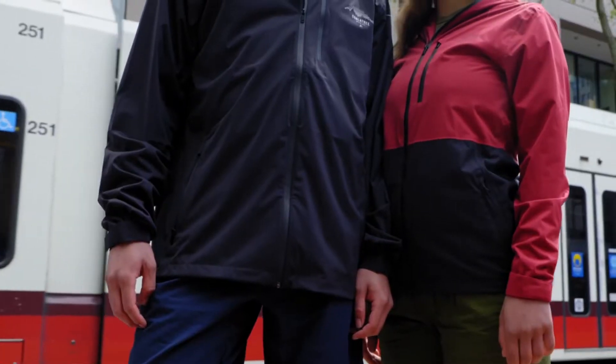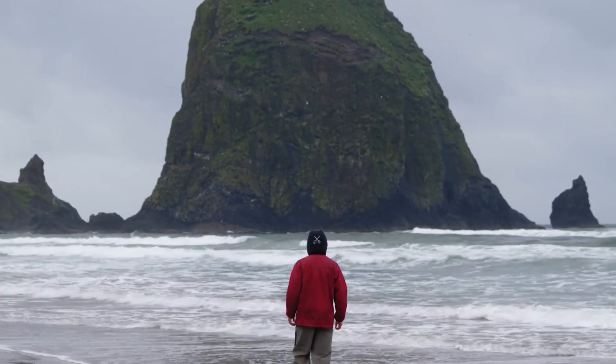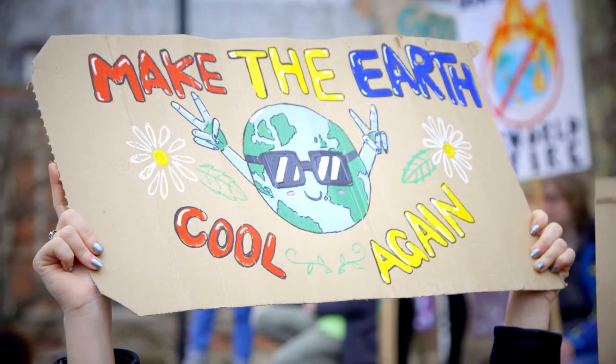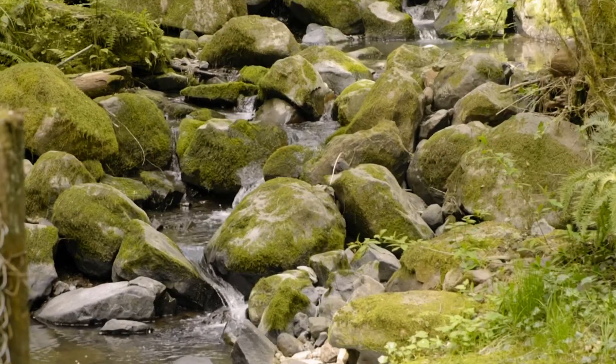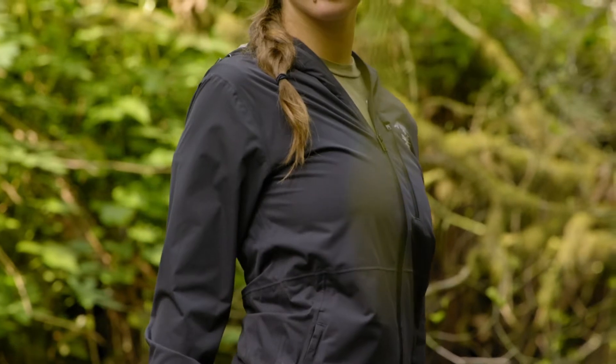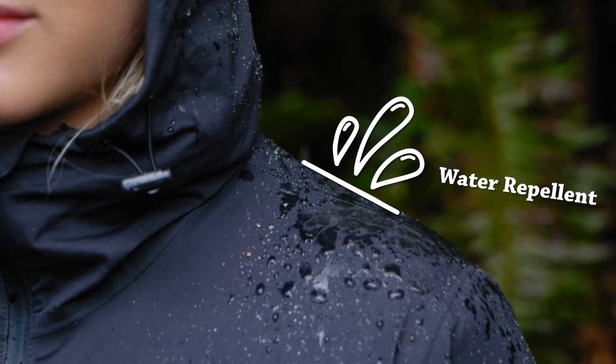We are proud to bring you yet another wardrobe staple made from the revolutionary Escafe fabric. These fibers are spun out of recycled plastics and coffee grounds, saving thousands of pounds of waste from landfills and water systems. The use of these resources work together to create not only a unique feel, but also wind and waterproof benefits that cannot be found in any other jacket.